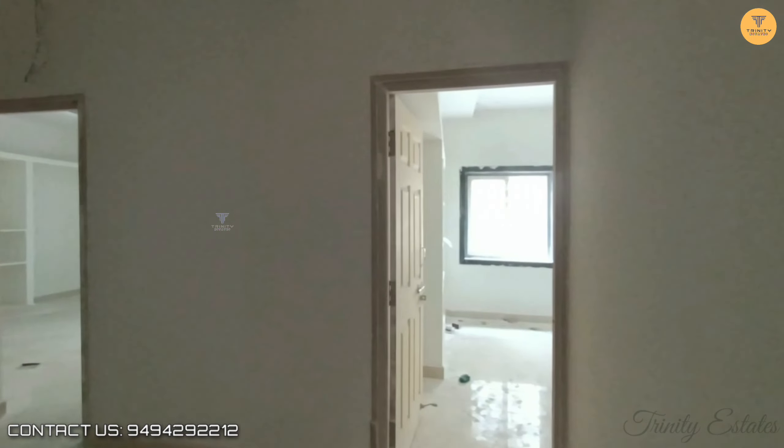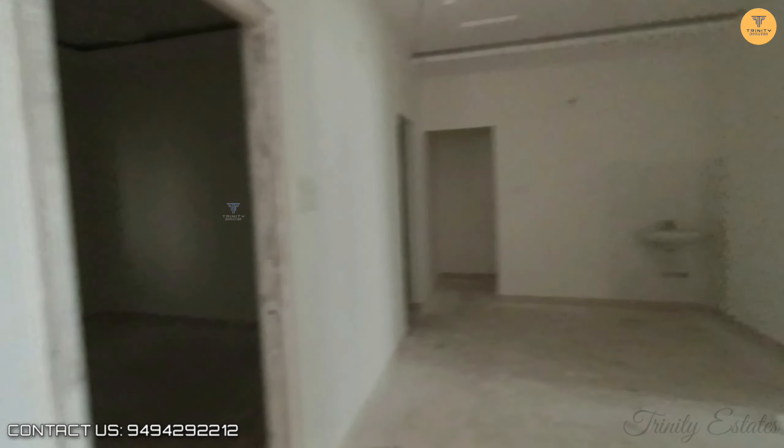This is the right and left bedroom. This is the guest bedroom.